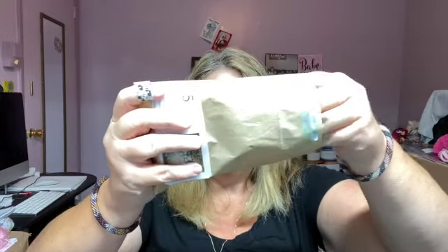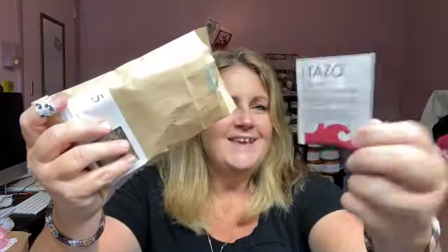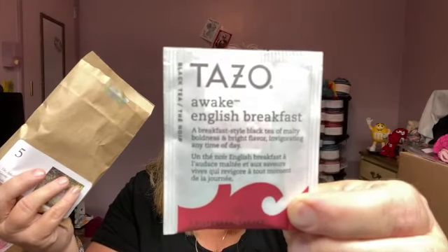Oh, there's something in here — a little tea! Tazo — I don't know if I'm saying that right — 'Awake English Breakfast.' Yes, definitely for me, I need to be awake! I may drink this later. I drink tea at night too — I'm one of those people. I can drink tea and coffee and literally fall asleep with it sitting in my lap at night. It doesn't affect me. I want it in the morning to wake up, but I can drink it at night and fall right to sleep.